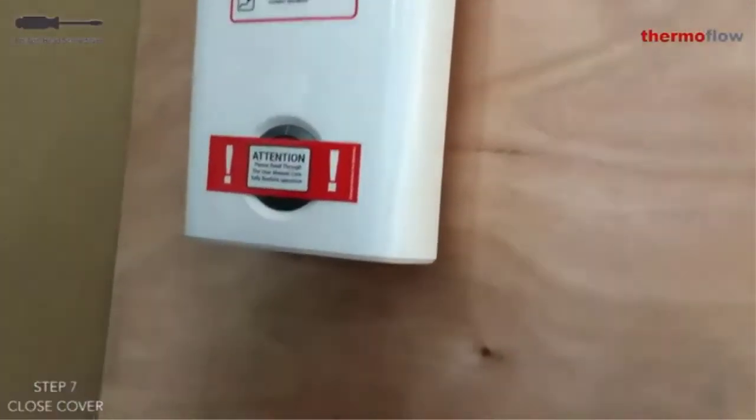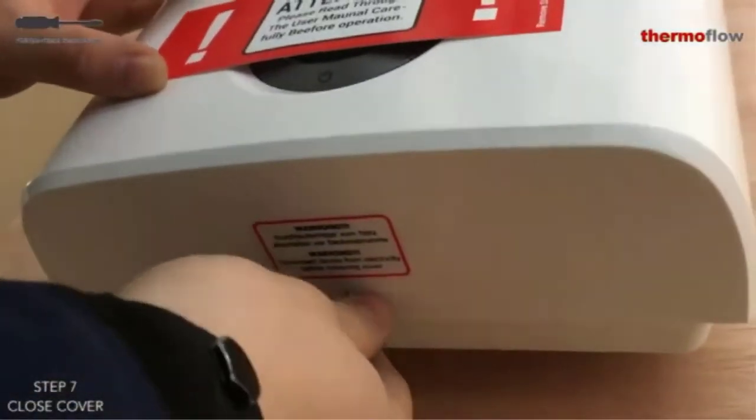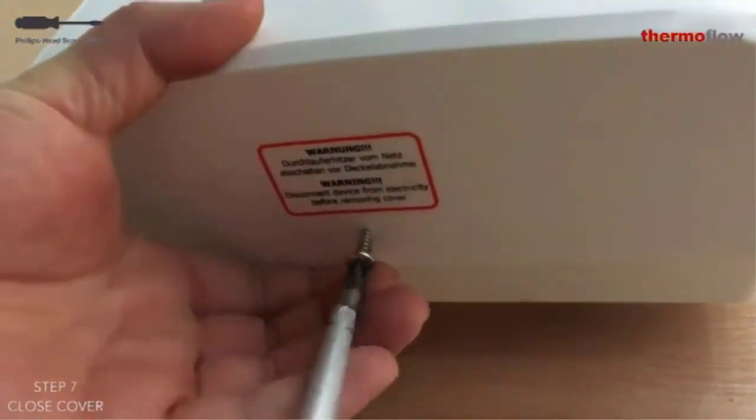Pros: Best-in-class water heating capabilities, quite affordable for its performance, LCD touchscreen display. Cons: Pipe placement limits.